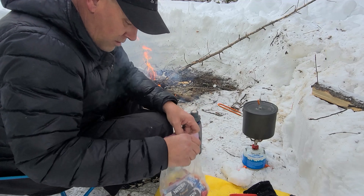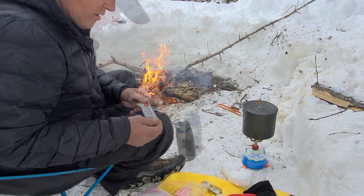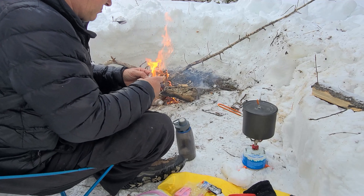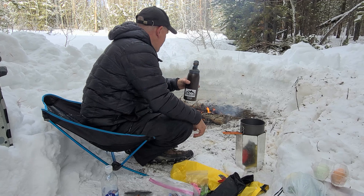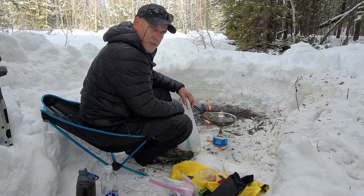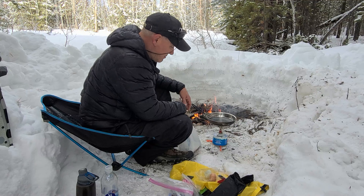Morning drink — Nescafe Caramel Latte and French Vanilla Cappuccino. I use the stove to cook eggs so I can regulate the heat, because I hate burnt eggs or overcooked eggs. I hate them.